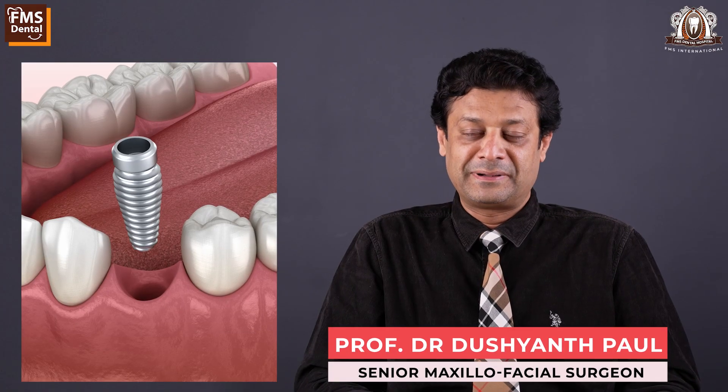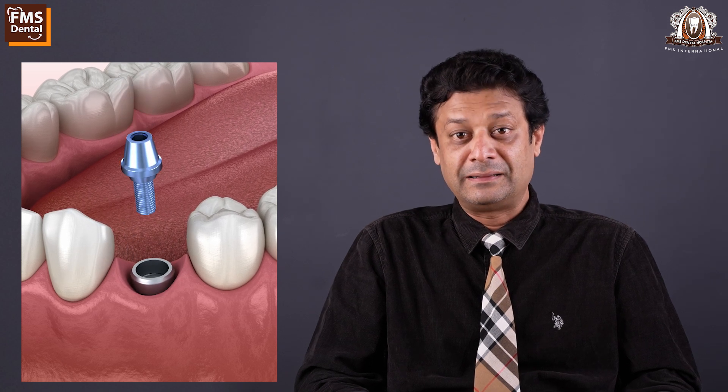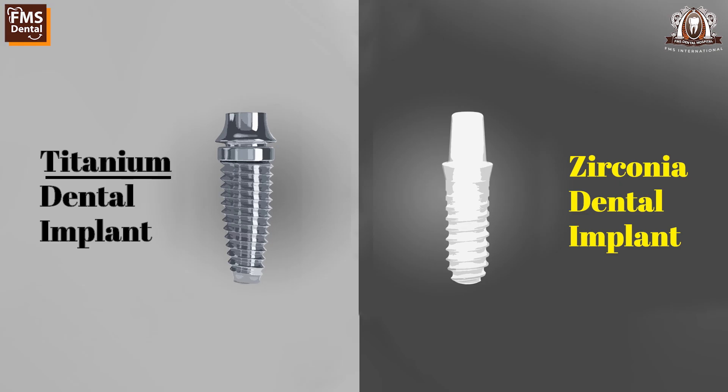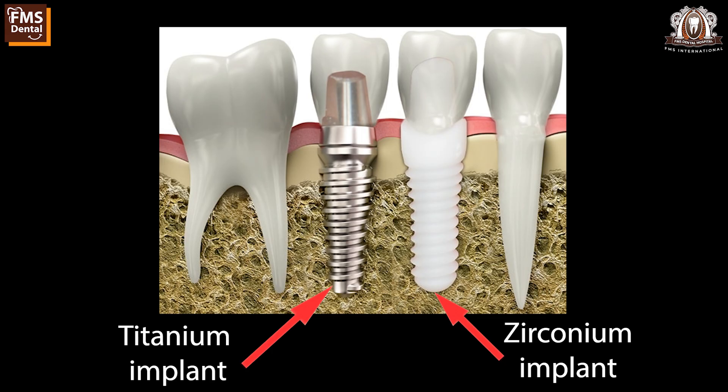Almost all dental implants and their components are made of titanium and titanium alloys. To be precise, grade 4 and grade 5 titanium are used in manufacturing dental implants. Another promising material used to make implants now is zirconium. Zirconium implants are used mostly in cases where there is a titanium allergy, which is very rare.